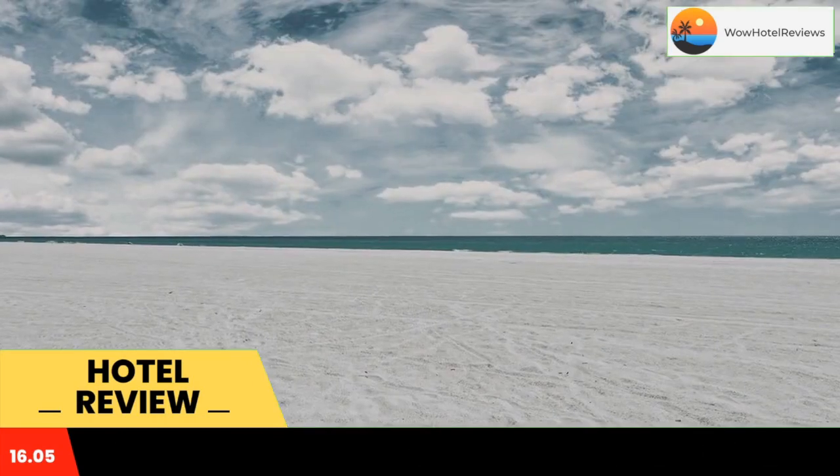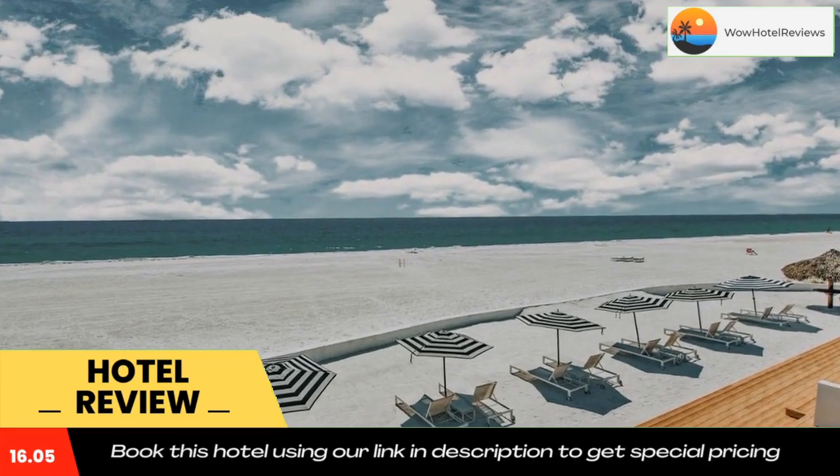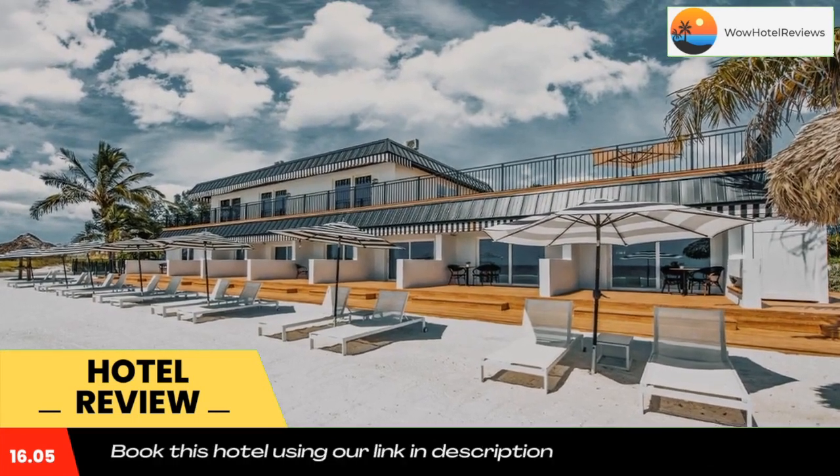All rooms in the resort are equipped with a flat-screen TV with cable channels. At Seaside at Anna Maria Island Inn, the rooms include air conditioning and a private bathroom.